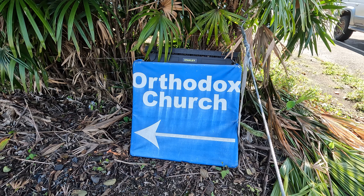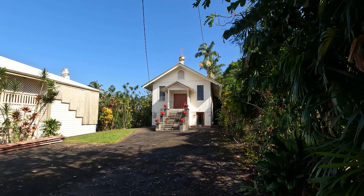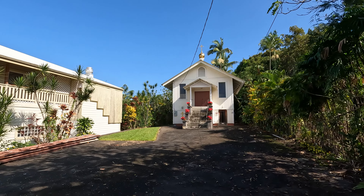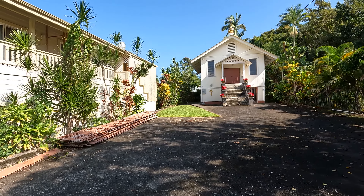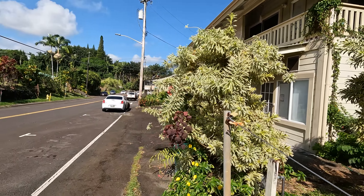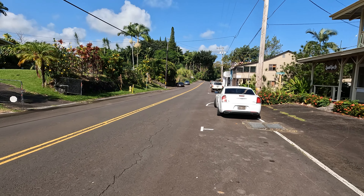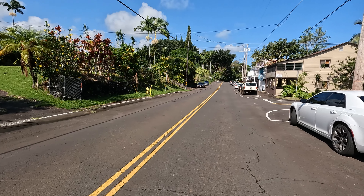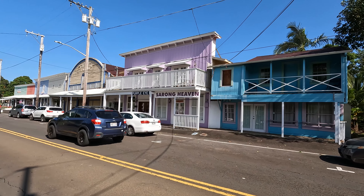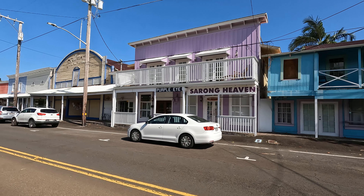We have an arrow pointing to the left, and somebody built a tiny little orthodox church - it's really pretty, and on top we have a golden cross. Hawaii is the home of many small churches. Every car you see on this road is going up to Akaka Falls. These buildings are painted in bright colors - we have the sarong heaven, you don't need to go far to get a sarong, you can just come here and pick it up.